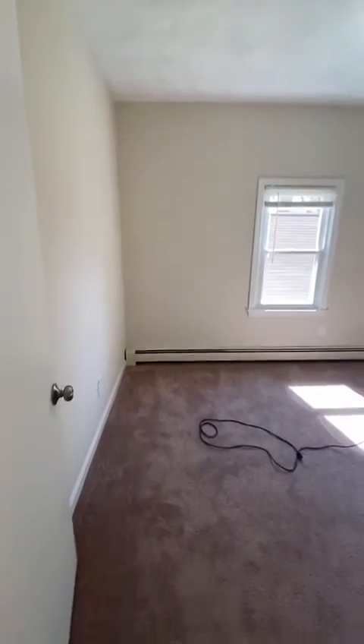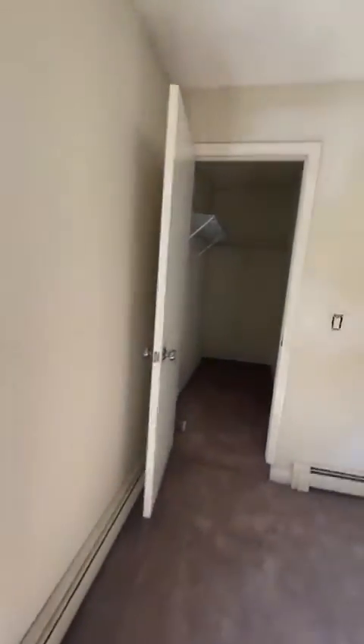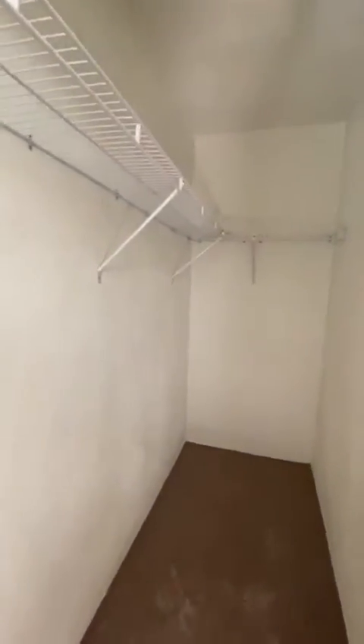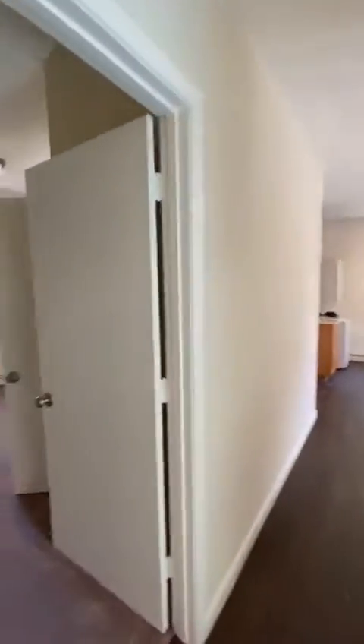Second bedroom — a little smaller, but you can fit a queen bed. This one has a walk-in closet and they're finishing painting the walls. Here is another bedroom, same side as the other one, with a good size closet.